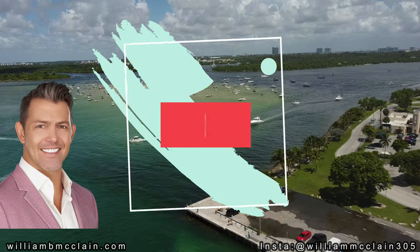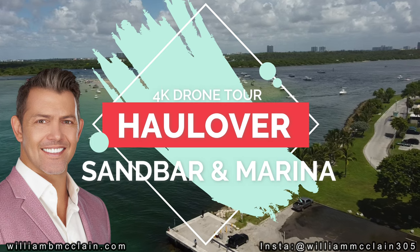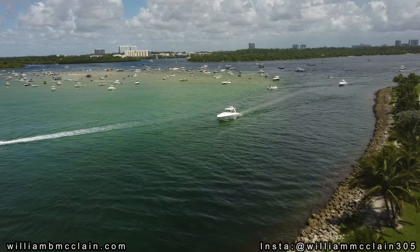This is William McLean, your South Florida Real Estate Specialist, and today we're going to be taking a 4K drone tour of one of my favorite places in all of Miami, the Holliver Sandbar and Marina. Let's check it out.